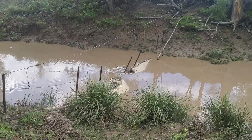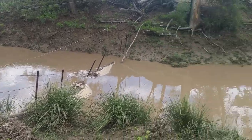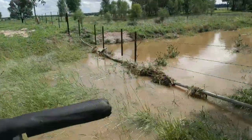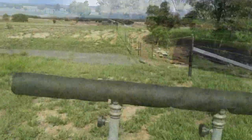The creek crossing fence held up. I'll check a few others. Let's see what happened over at this one.